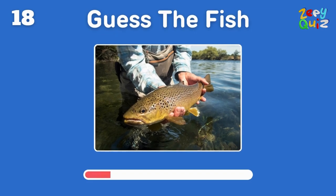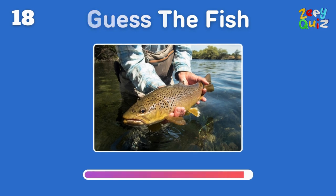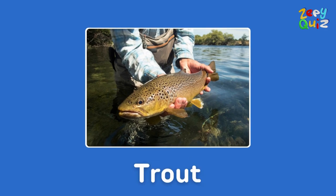Found in freshwater streams and known for its speckled skin — you got it, it's a trout!